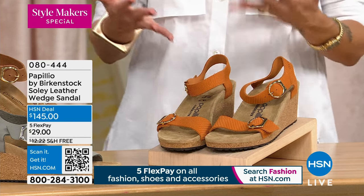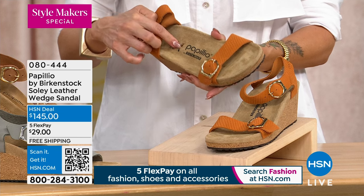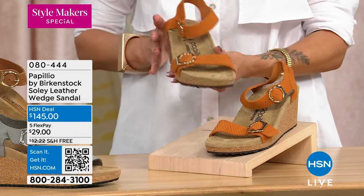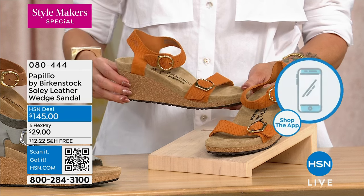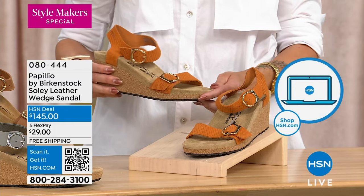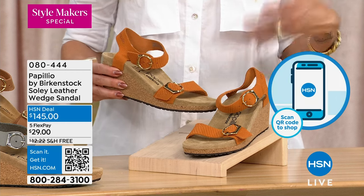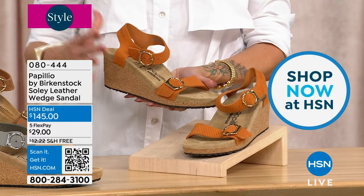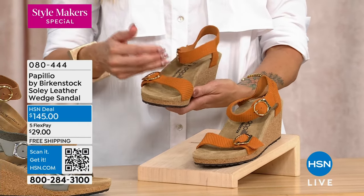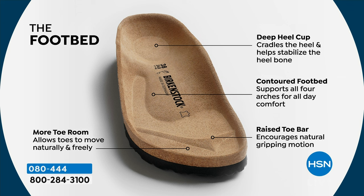Papilio is a Birkenstock brand. We've adjusted the contoured footbed to show it's Papilio by Birkenstock, since some people were confused. This is where we have fun with elevation — not only do you elevate your style for dressier occasions, but we're giving you actual height. It's a wedge with a platform, which reduces pressure on the joint. These are the only heels I can wear anymore because I have arthritis in one of my joints. You still get that contoured footbed with molding in the footbed.